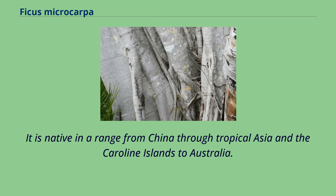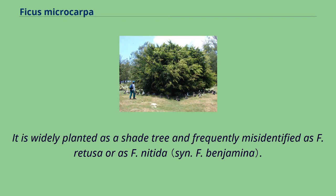It is native in a range from China through Tropical Asia and the Caroline Islands to Australia. It is widely planted as a shade tree and frequently misidentified as F. retusa or as F. natida.